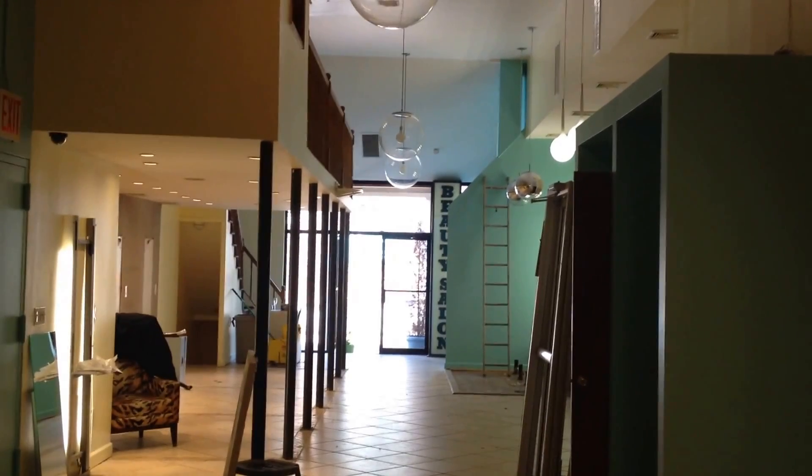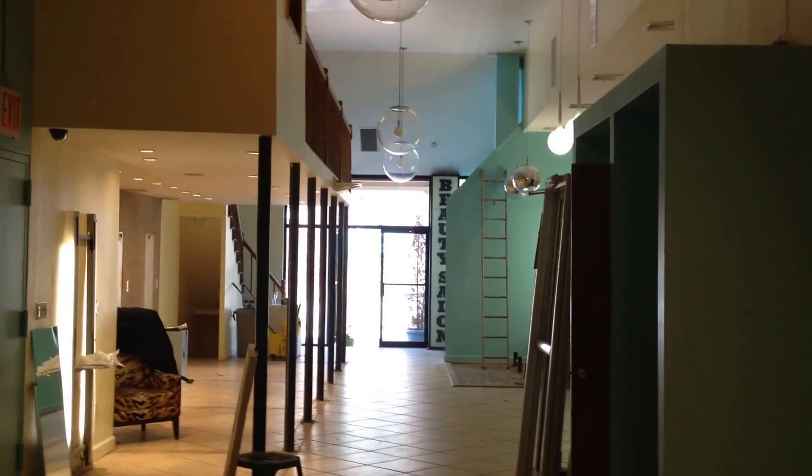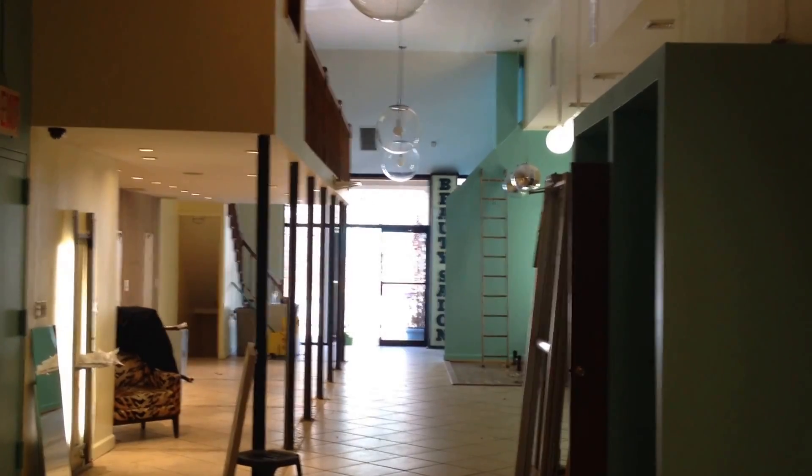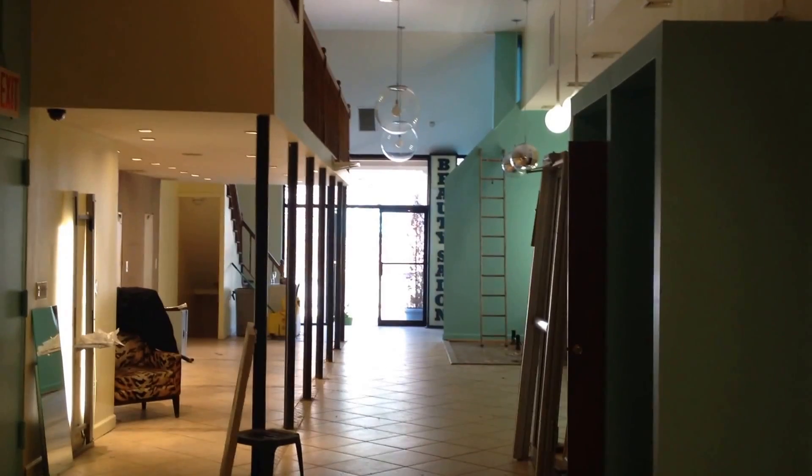So I'm standing in the front of the space looking back. You can see out back there there's a rear courtyard, and behind me is a window, so there are no windows to the left and the right of me.